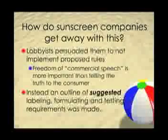Instead, the FDA made an outline of suggested labeling, formulating, and testing requirements for companies to use as a guide.